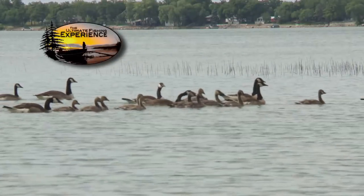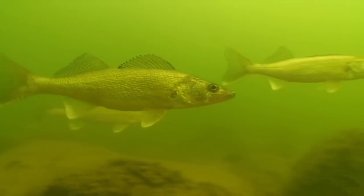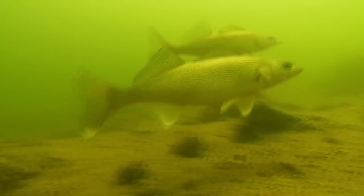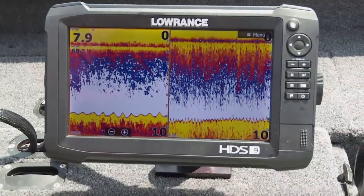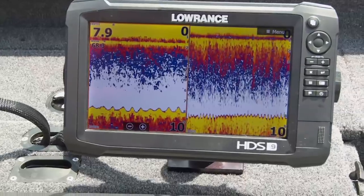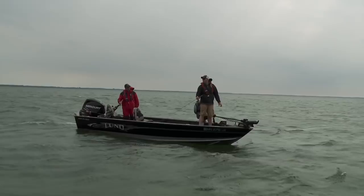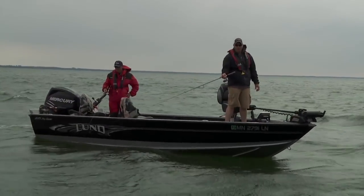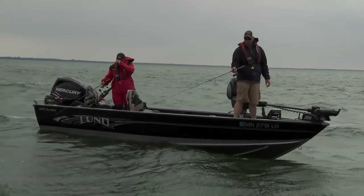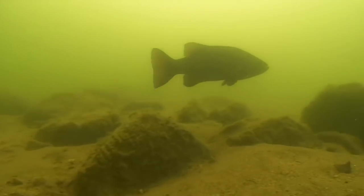Typically on these flats, what I look for is some rock piles and sand grass — it could be right down to a one-foot difference. You could be in six foot, maybe go down to seven foot, just little pockets of fish. The bait fish like to hang in there. Later, in July or late June, a lot of your crayfish come up here and the walleyes feed on them. A lot of nice smallies roll around up here as well.